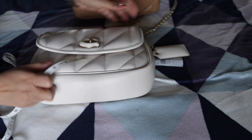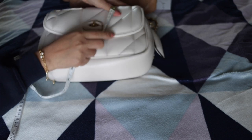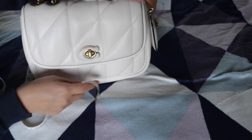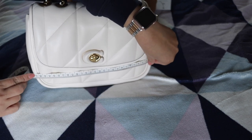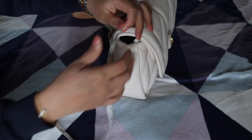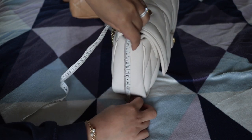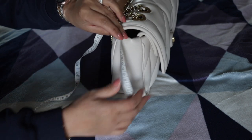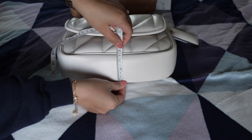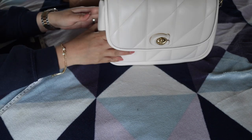Moving on to the Coach. The problem with this bag is that it's so puffy at the bottom it doesn't stand on its own. End to end it's about 27 cm; from the bottom to the top is about 17 cm — I expected that because I already knew this was taller — and the depth is about the same, nine to ten cm.